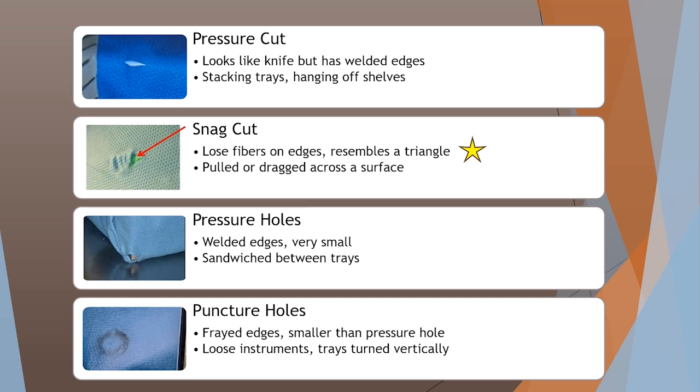Snag cuts have loose fibers on the edges and resemble a triangle — it looks like the wrap was pulled or dragged across a surface and got snagged and ripped. Pressure holes have welded edges, are very small, and are usually caused when you sandwich between trays — most of the time in the corners, but I've seen them happen on top of trays when things are stacked too much. Puncture holes have frayed edges smaller than a pressure hole and are usually caused by loose instruments or trays turned vertically — a big one we see in sterile storage because of space constraints.